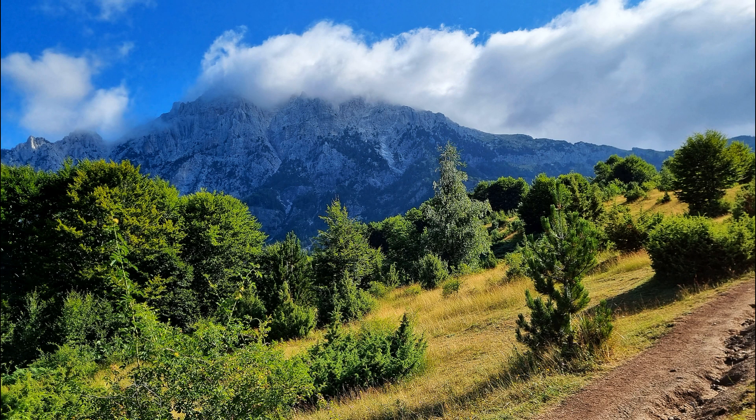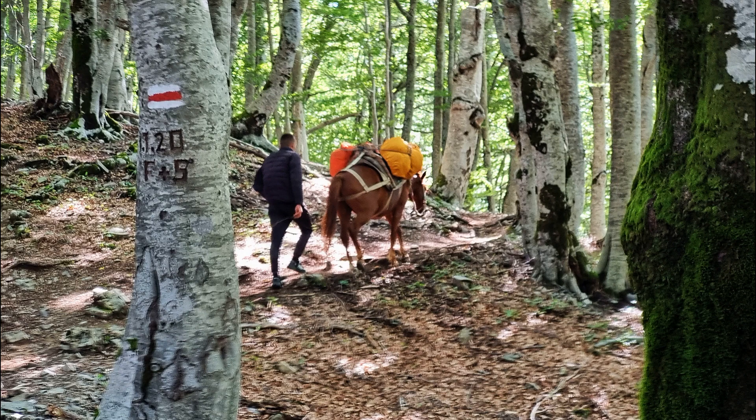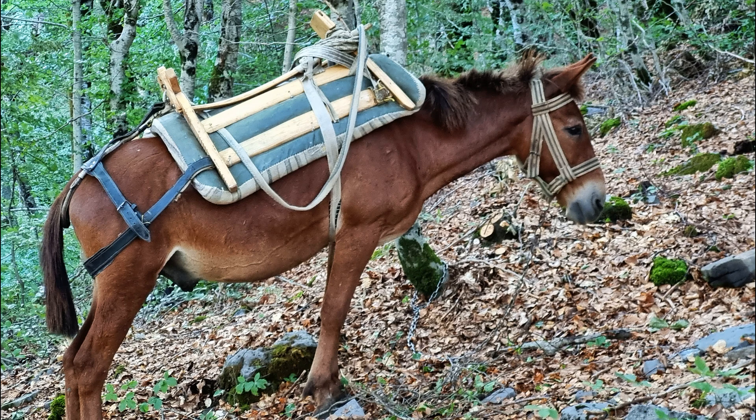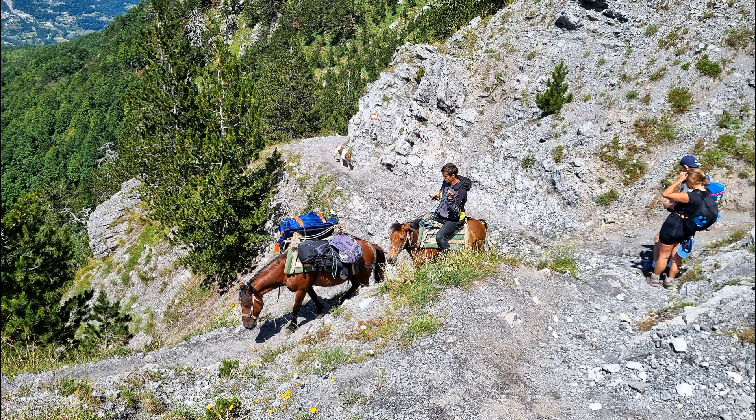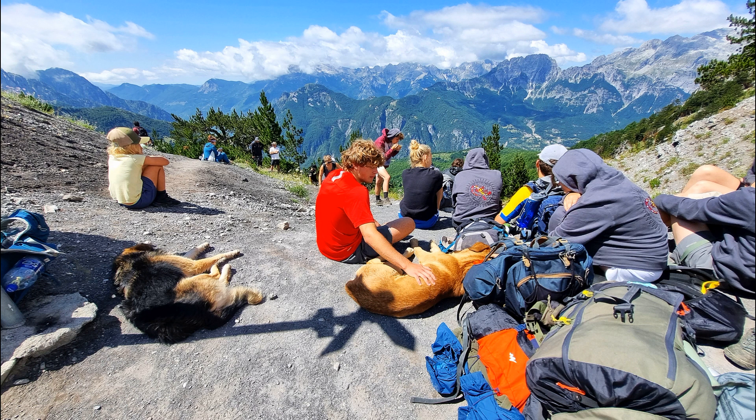We only had one day of rain and it wasn't hard rain — it came as a relief rather than as a problem. There's a mountain pony. You can pay to have your heavy gear moved. We didn't have to do that; we had light packs because our gear was moved by the company from place to place.